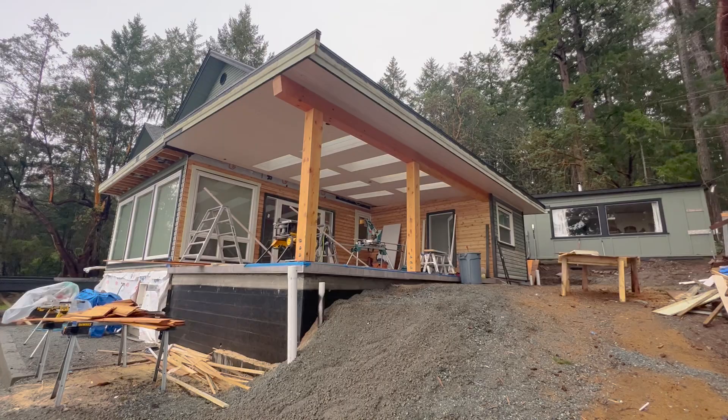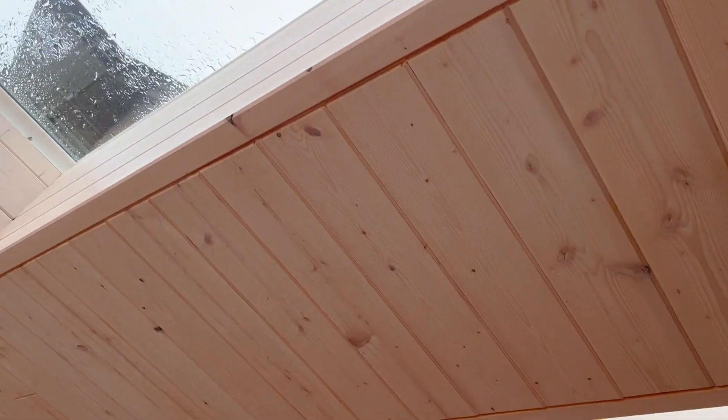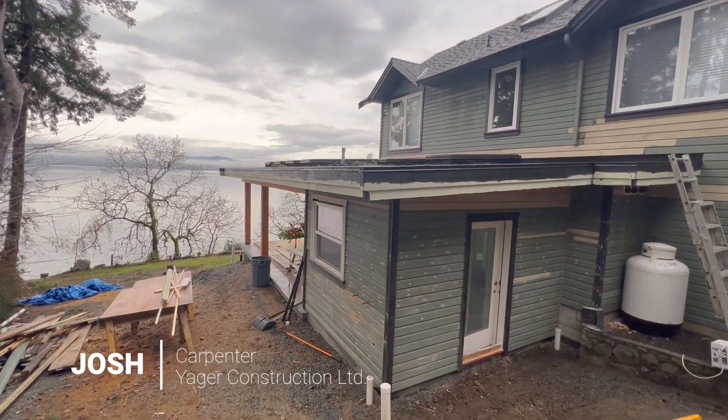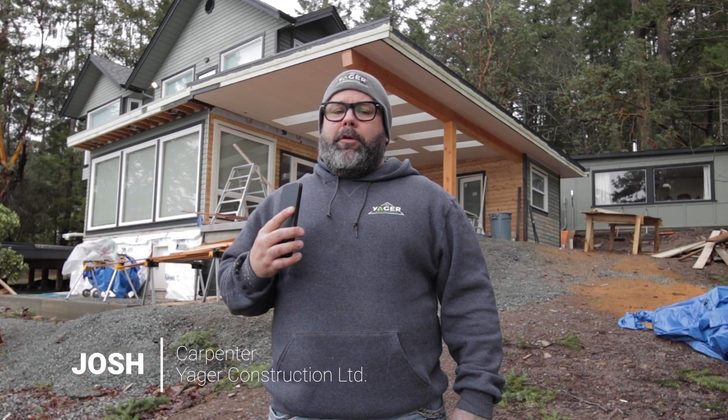Welcome back to Jaeger Build. This build behind me is taking shape. My name's Josh. I'm a carpenter with Jaeger Construction. We design, build, and renovate homes all around British Columbia.